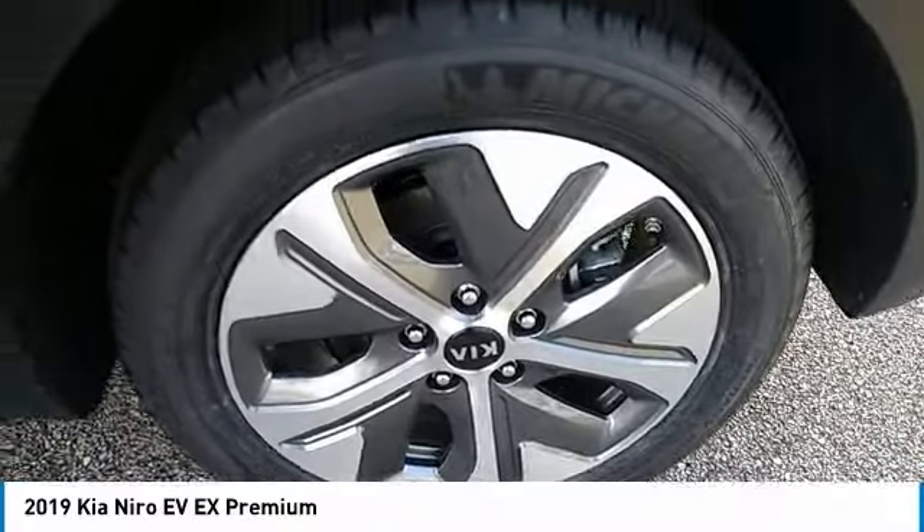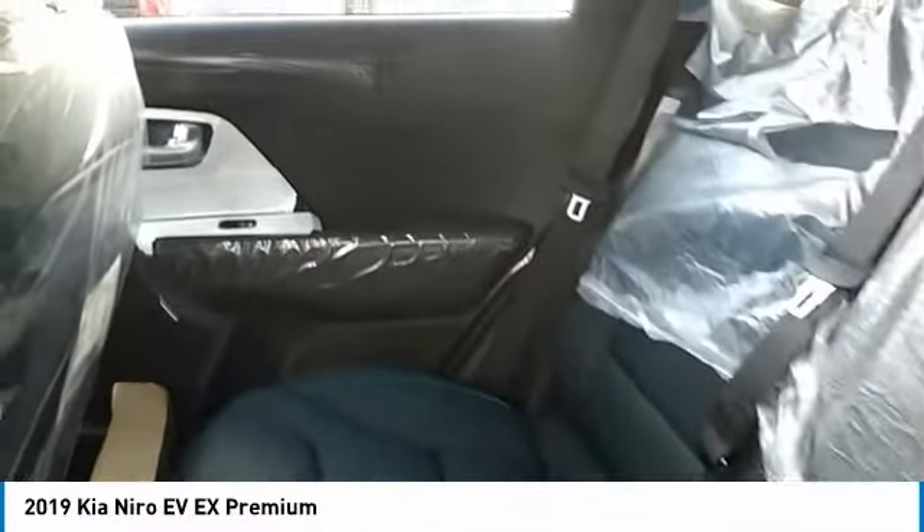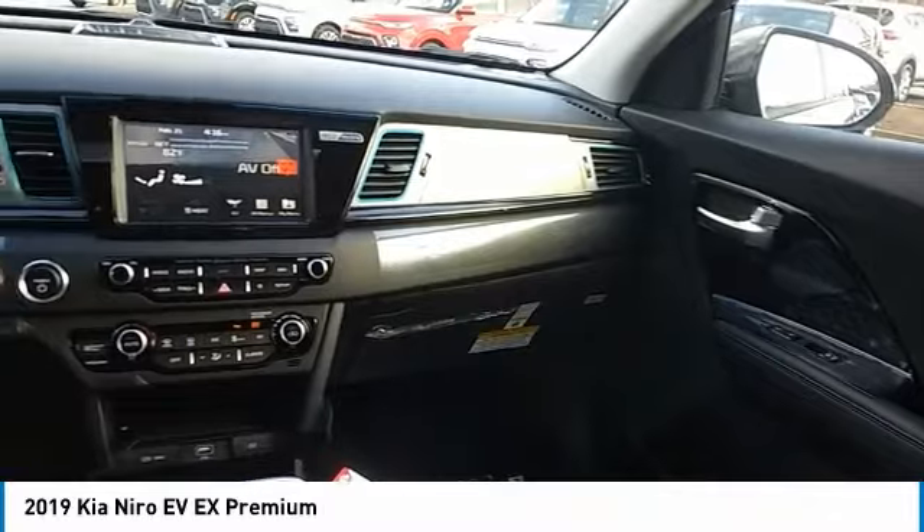Aluminum wheels, heated side mirrors, traction control, daytime running lights, remote keyless entry, fog lights, FWD, headlights auto off, mirror memory, navigation system.